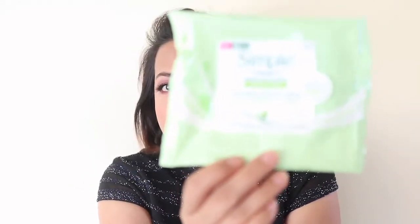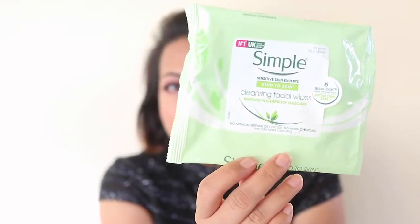I've gone through quite a few of these Simple Sensitive Skin Experts Cleansing Facial Wipes. I just kept one to show you — these are by far the best wipes I've ever used. I haven't had any issues with stinging my eyes or drying my skin too much. I definitely love these. I've got one open now and four others as backups.